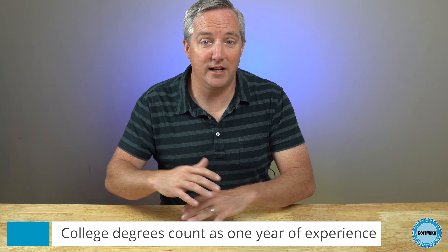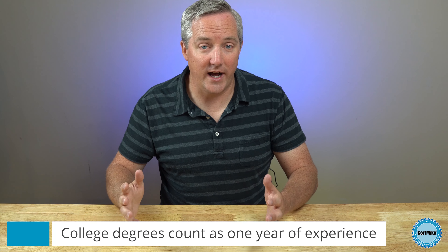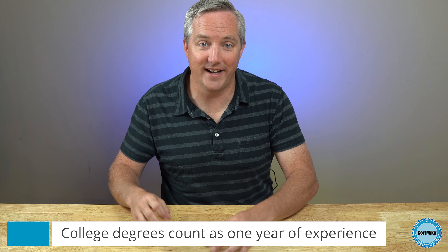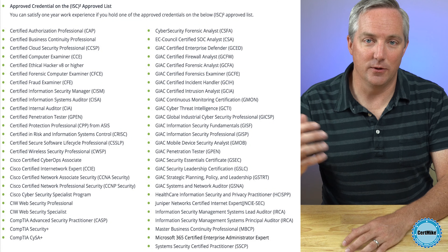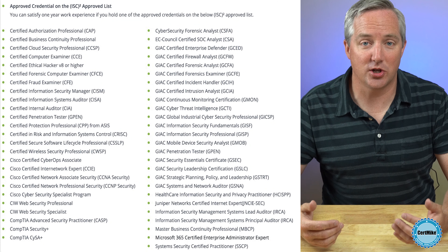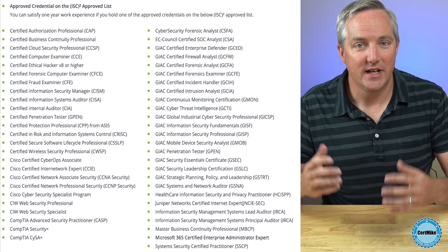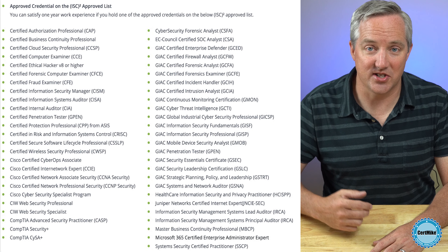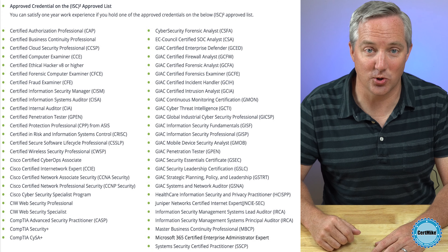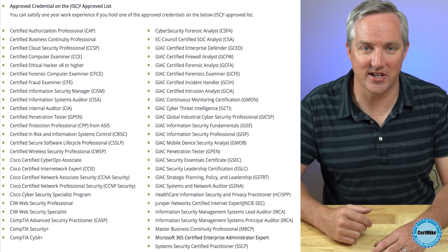There is one shortcut available to you. If you hold a college degree or another approved certification, you'll get credit for one year of experience and will only be required to demonstrate four years of actual work experience. You may meet this requirement with any four-year college degree, or with a graduate degree in information security from a school certified as a U.S. National Center of Academic Excellence in Information Assurance Education. You may also meet one year of the requirement by earning another security certification — some popular ones include CompTIA Security+ and CySA+, ISC2's CCSP and SSCP, and ISACA's CISA and CISM.